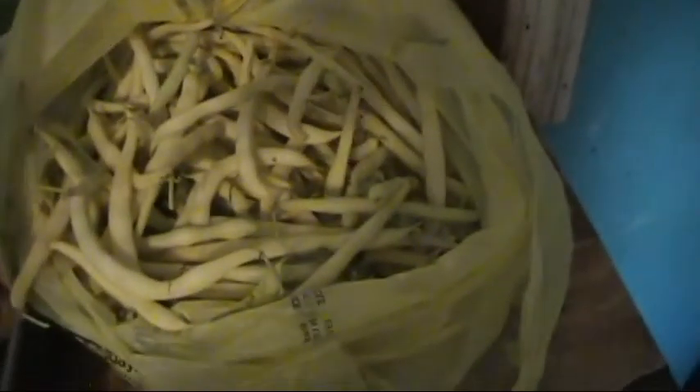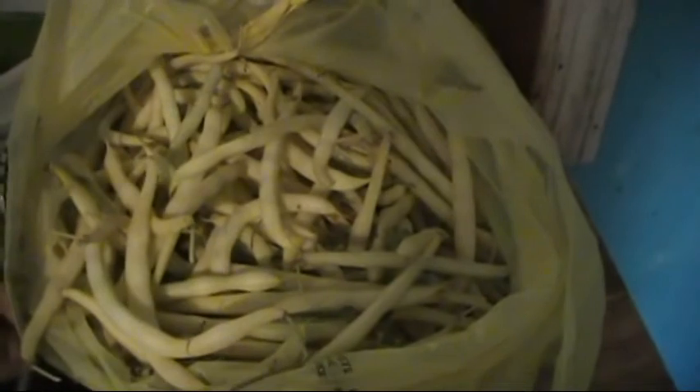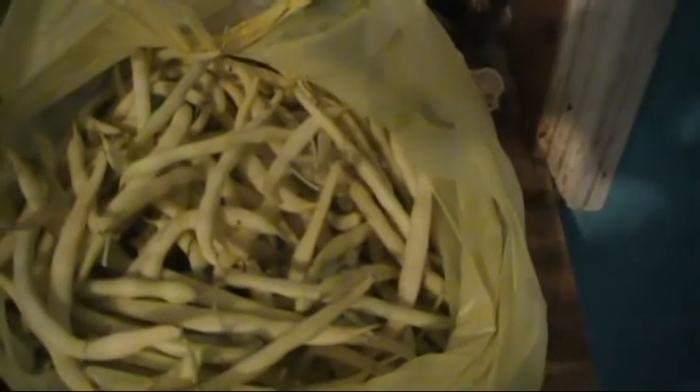I found a pretty good sack full of yellow wax beans. Now I don't remember planting yellow wax — I thought I planted green beans, but my memory ain't what it used to be either, apparently.